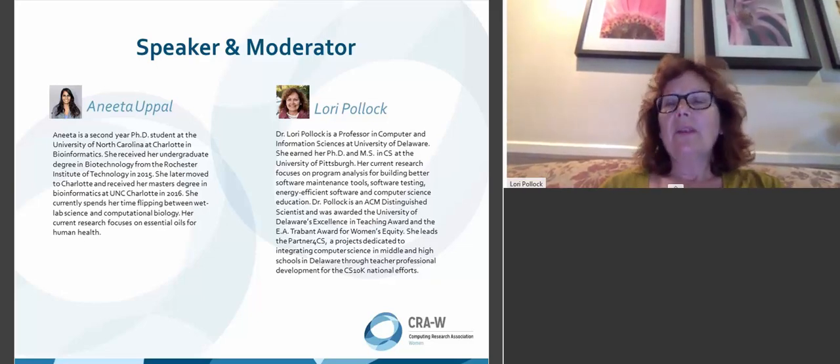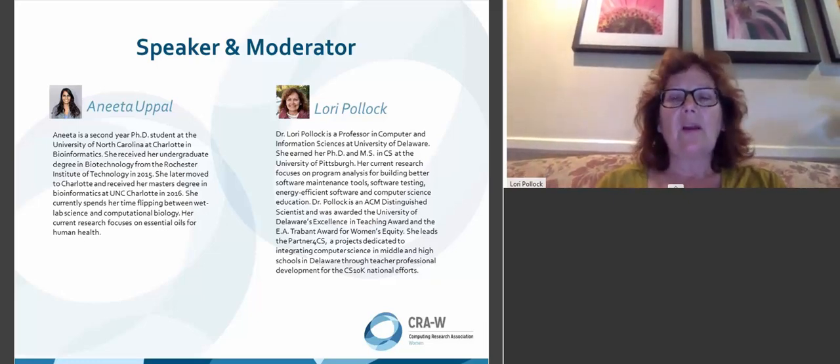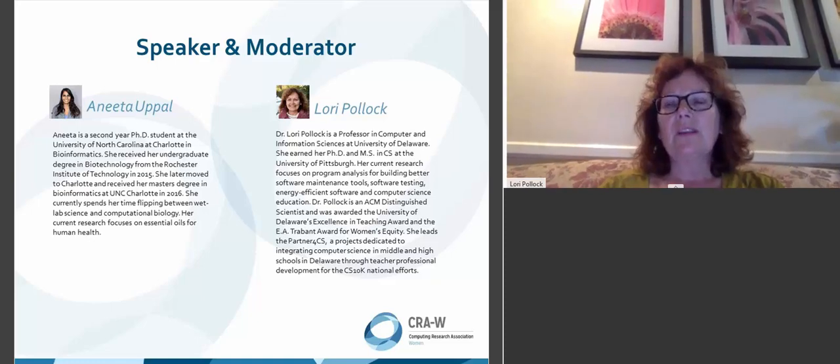She is now working in the PhD program where she's combining both wet lab science and computational biology. It's a very interdisciplinary field with both biology and computer science. I'm going to hand it over to Anita for first a research talk, followed by a question-and-answer session. At any point during this webinar, you can input questions in the Q&A panel on the right-hand side of your screen.